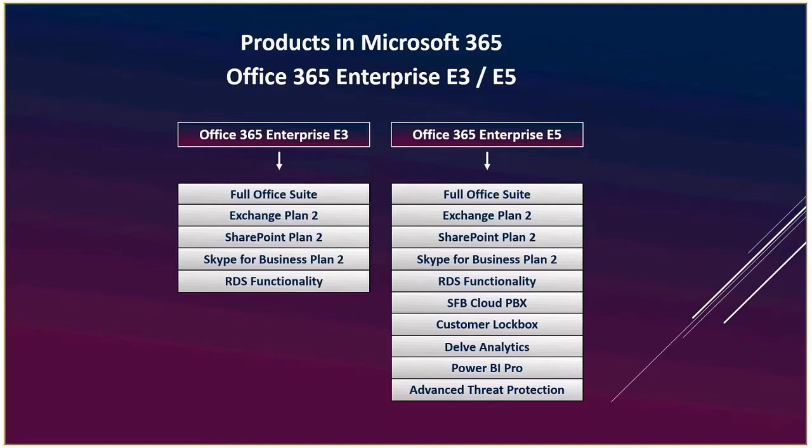Bear in mind that any additional piece available in Office 365 E5 can be added on to E3. So you don't need to go to E5 just for Power BI — you can get E3 and bolt Power BI onto it. If you want EMS E5 features though, you have to go through the E5 plan; you can't add EMS plan twos onto E3.